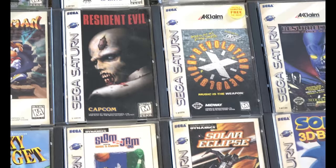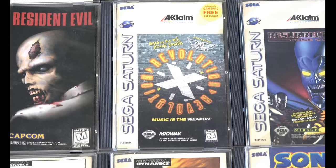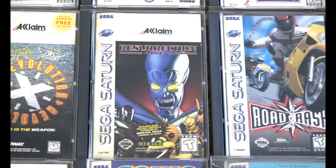There are also these cases here — GamePro was doing a promo, and there are several games with those stickers on them. I have a few of them; I don't have all the label variations, but they're nice to collect.